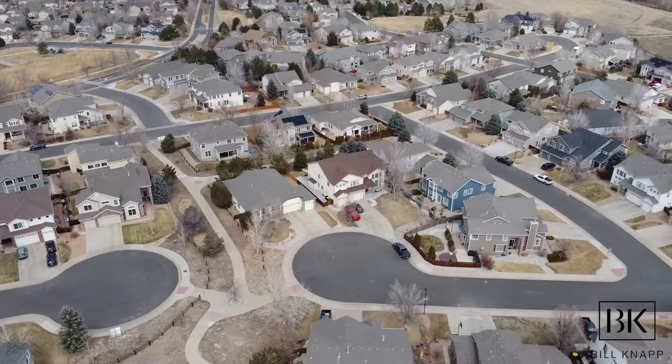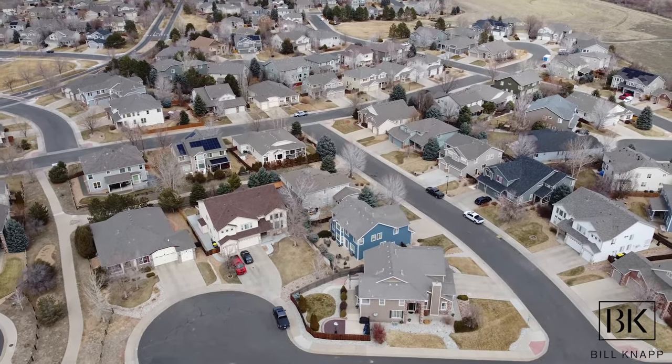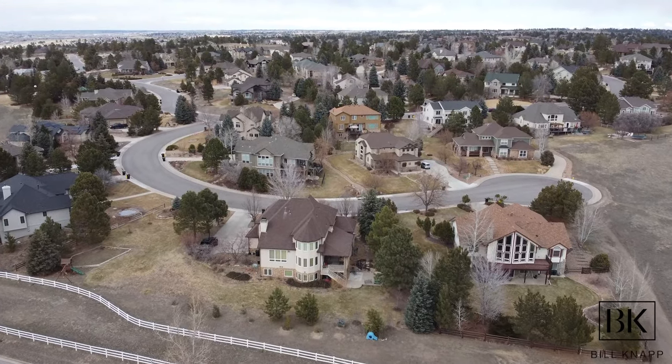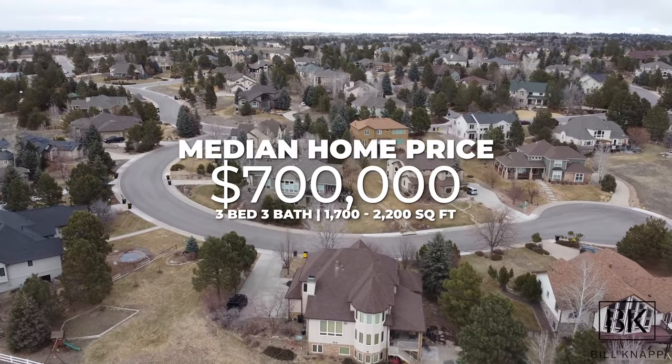These costs are calculated using a bunch of different metrics, and I'm going to highlight the most common ones that everybody thinks about when moving to a location. The first cost everybody always asks about is housing — how much can they expect to pay when purchasing a home, condo, or townhome in the Parker area. As of right now, the median home price for a single-family home — which gets you about a three-bed, three-bath home at around 1,700 to 2,200 square feet — is about $700,000.